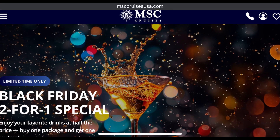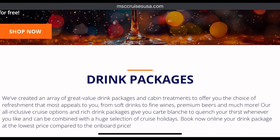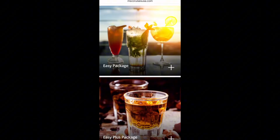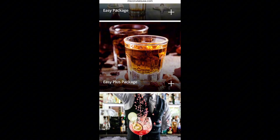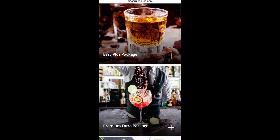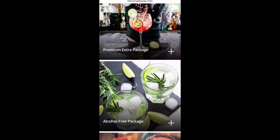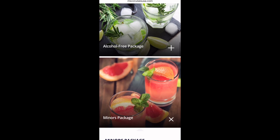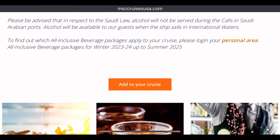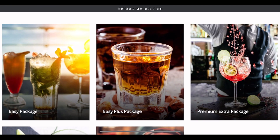Today I'll be covering the MSC Cruises drinking packages because they have a variety of them and it could be a little bit confusing, a little bit overwhelming not knowing which one to choose when you are booking. If you'd like to know exactly what is covered with each package, stick around. All this information can be found on the MSC Cruises website — this video is just to clarify exactly what you're getting with each individual drinking package.